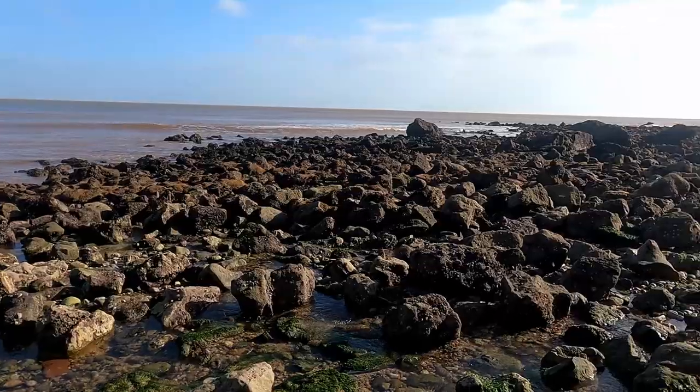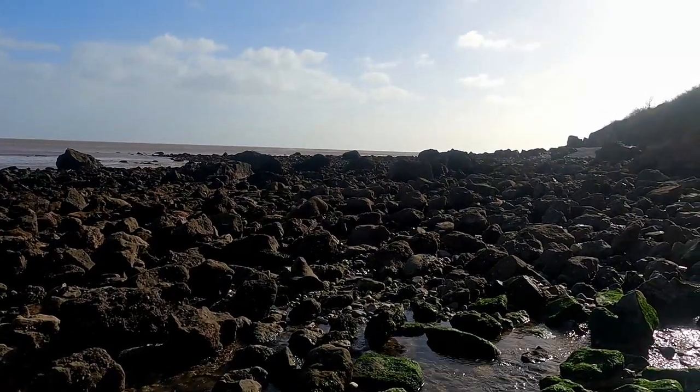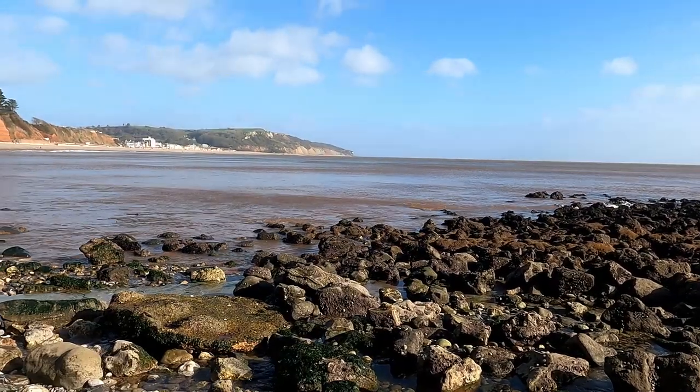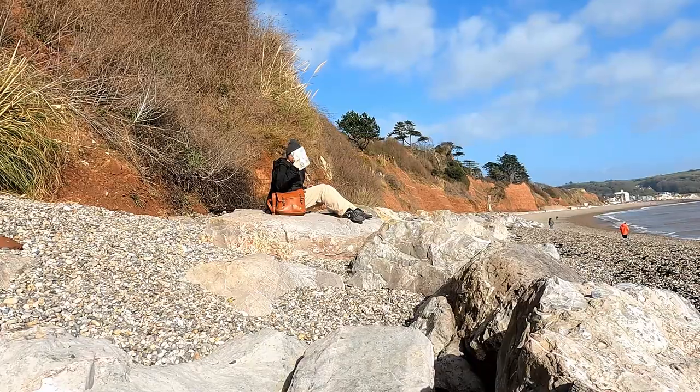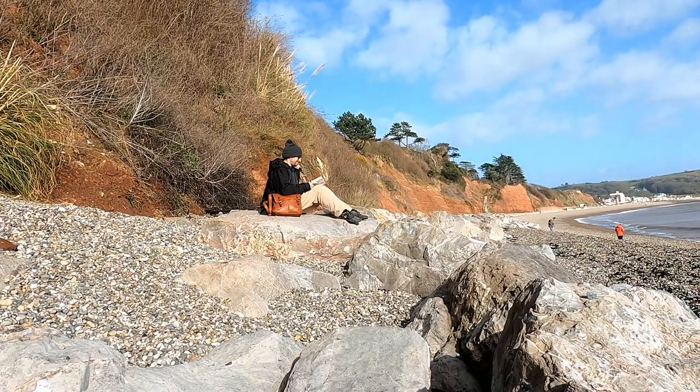So I'm going to go back under the shelter of the cliff and sit and journal a while about what I've seen so far today. I've got a bag of stuff picked up off the beach, so I've done my good deed for the day. Have you ever got involved in a bit of beach cleaning? I'd love to hear about that in the comments today.